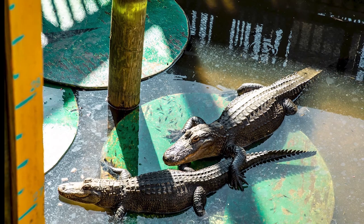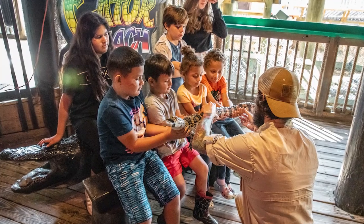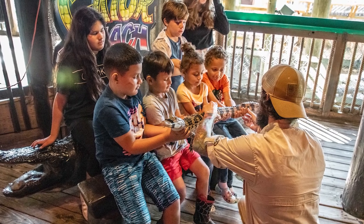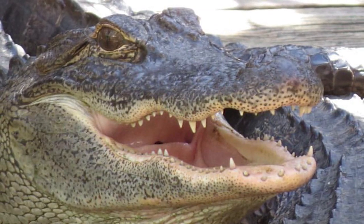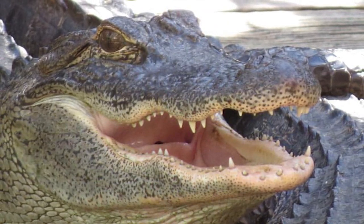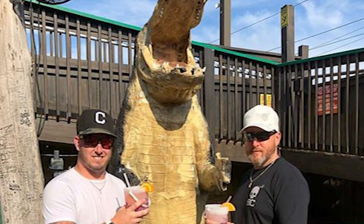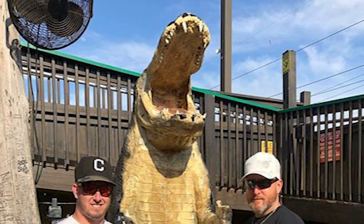The excitement of being face-to-face with these ancient creatures is matched by the opportunity to learn about their biology, behavior, and the importance of their conservation. For families and wildlife enthusiasts, Gator Beach provides an unforgettable and educational adventure that captures the essence of Florida's diverse ecosystem, combining fun and learning to leave you with a newfound appreciation for these incredible creatures.